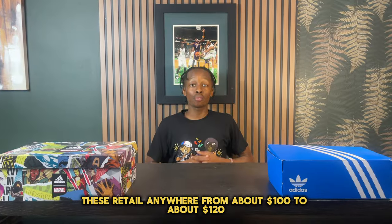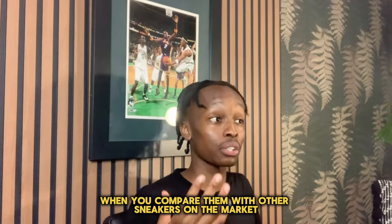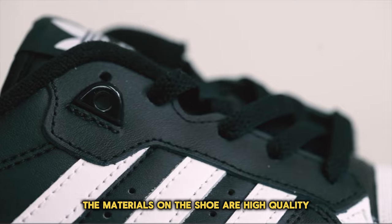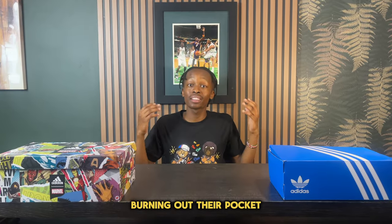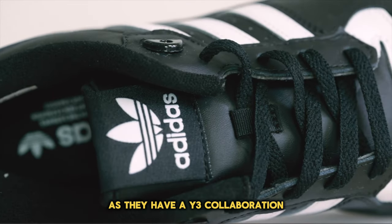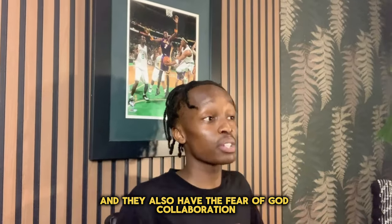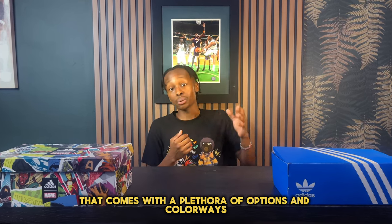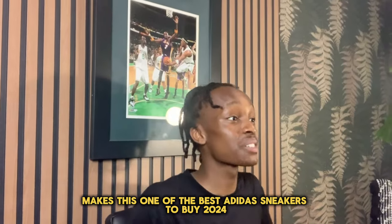These retail anywhere from about $100 to about $120, which is pretty astounding when you compare them with other sneakers on the market at the same price point. The materials on this shoe are high quality and there's a plethora of colorways available. For those who love expensive collaborations, this shoe has you covered with a Y3 collaboration and a Fear of God collaboration. Overall, this is a great daily sneaker with a plethora of options, making it one of the best Adidas sneakers to buy in 2024.